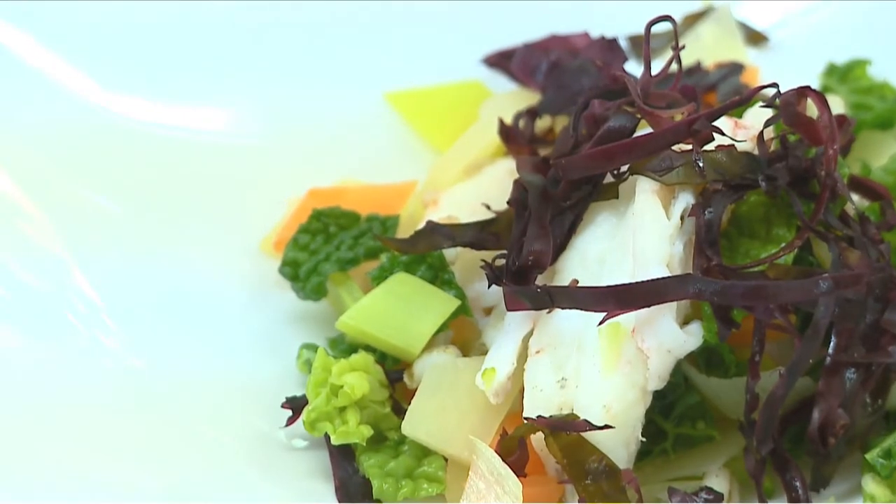To begin with, we've created a lovely starter featuring Dublin Bay prawns, Dillisk seaweed from the west coast of Ireland, and a shellfish broth.